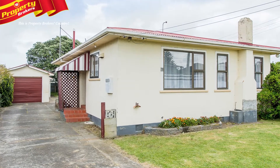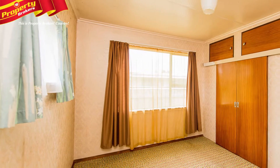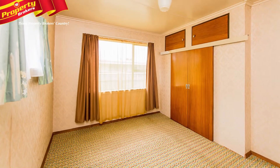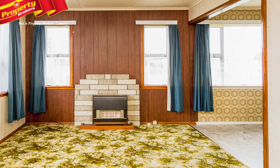Solid first home or rental. Here's an ideal opportunity for you to take that first step towards first home ownership. 73 Matai Street offers you the chance to add your own touches to modernise and reap the benefits. The home offers three bedrooms and a separate living space, well suited for a young family.